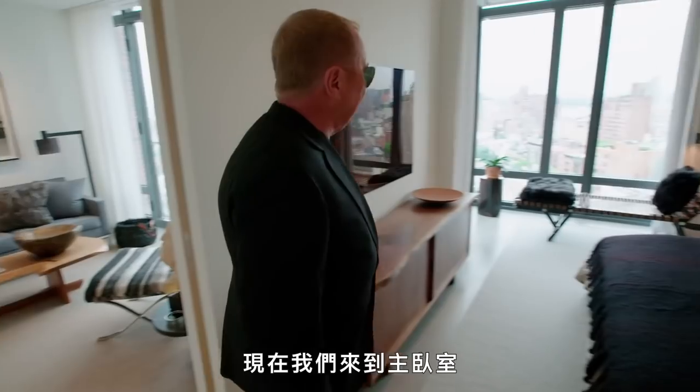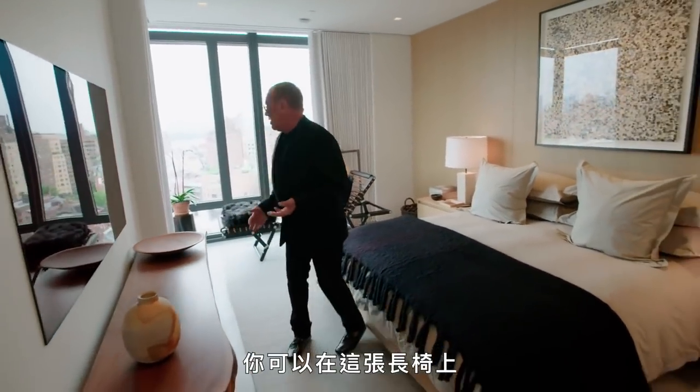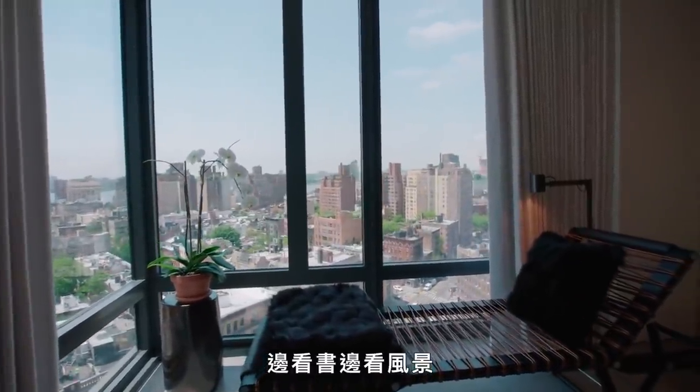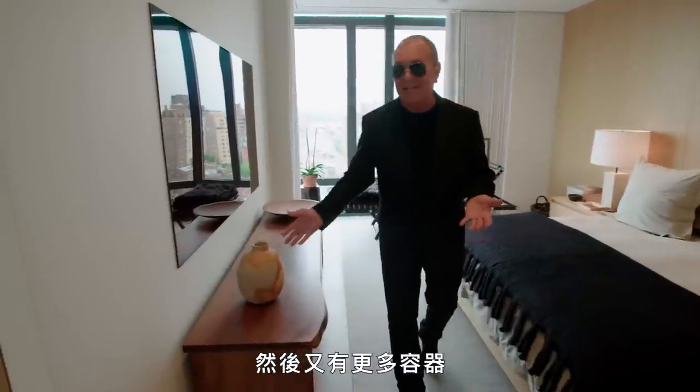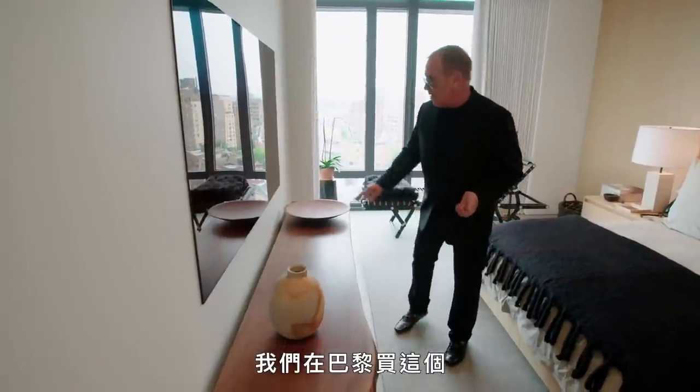Now we're coming into the master bedroom area. I love that you have the ability to hang out in this chaise, open a book, and see the view. And then again, more vessels — I can't stop myself. This one we bought in Kyoto, this one we bought in Paris. Bowls, bowls, bowls.